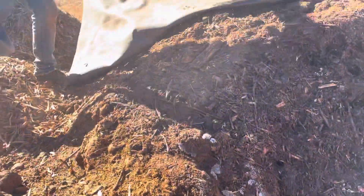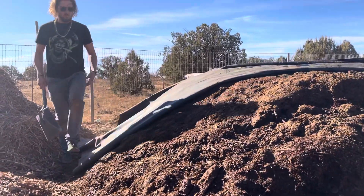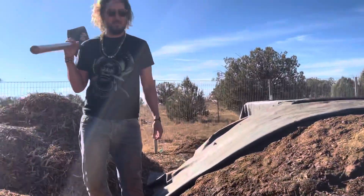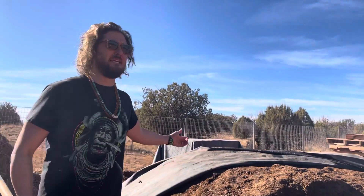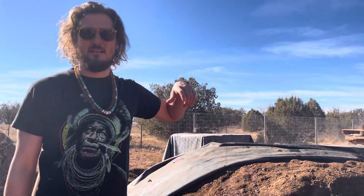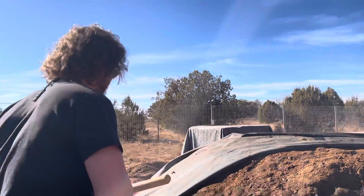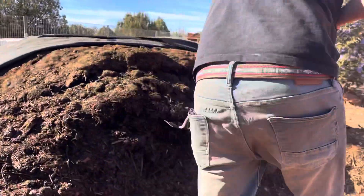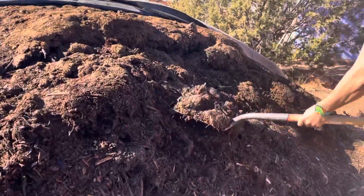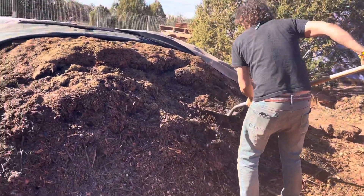This pile is letting off a lot of steam — it's very hot. This is all horse manure sourced locally, from within about 10 minutes of here, so they're not importing materials from far away. This has been piled in and is now absolutely ready to be added to the soil.